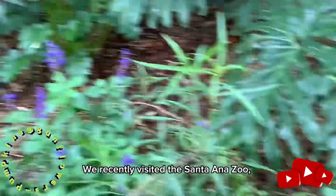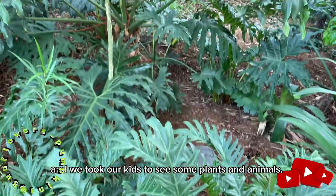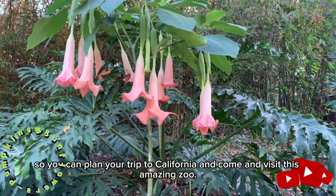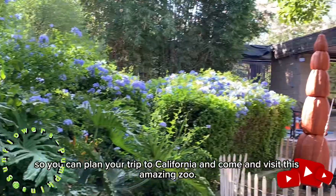We recently visited the Santa Ana Zoo, and we took our kids to see some plants and animals. We're going to share all the animals we saw with you, so you can plan your trip to California and come visit this amazing zoo.